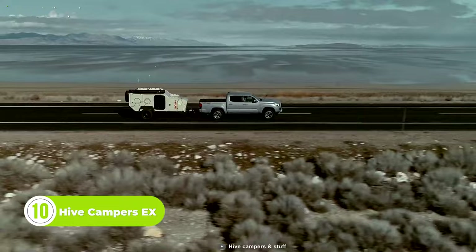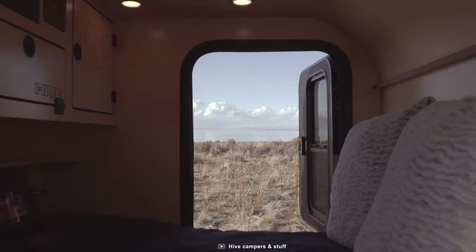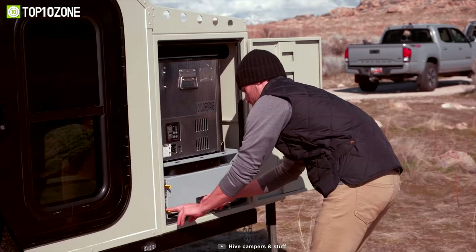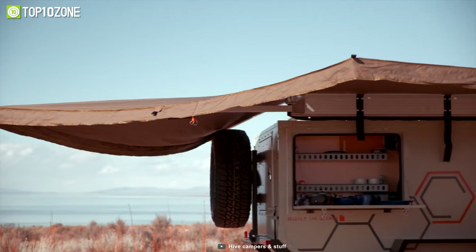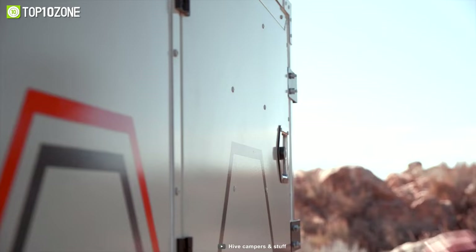Hive Campers knows that variety is the spice of life, which is why they offer not one, not two, but three trim levels of their popular travel trailers. No matter which model you choose, you'll be treated to a queen mattress, along with plenty of storage space and LED lights for your cozy nights under the stars. And let's not forget about the kitchen and bathroom. The roof rack is a real game changer, featuring extruded aluminum T-slot bars for all your accessory attaching needs. And the tongue box provides even more cargo space to stash all your adventure essentials.